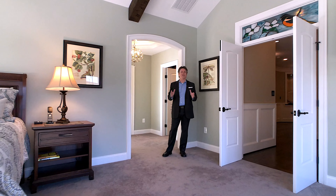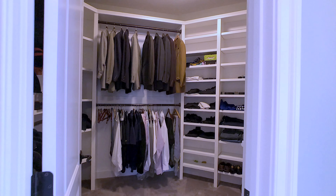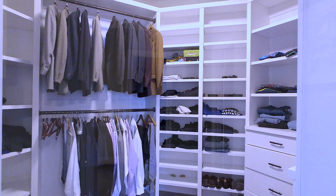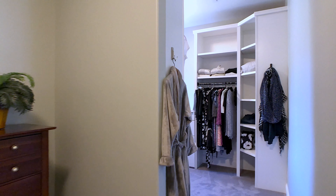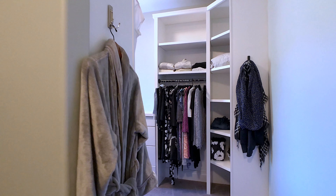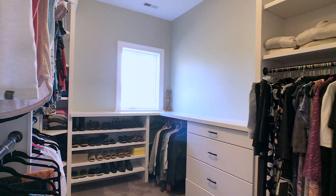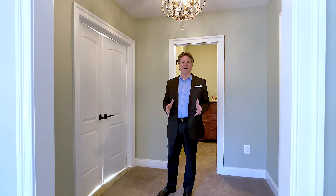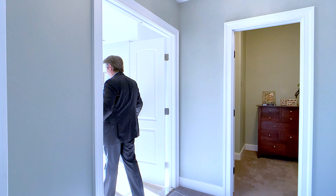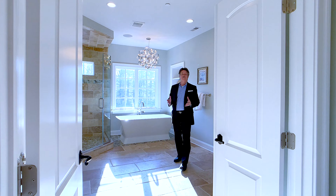Adjacent and attached to the master suite, we're transitioning into the gentleman's closet on the right-hand side, and then we have an expansive closet for the lady of the house with all custom built-in cabinetry. When you're ready to pamper yourself at the end of a long day, I think this will not disappoint. Let's come in and take a look through this French door transition into a magnificent, opulent luxury bathroom.